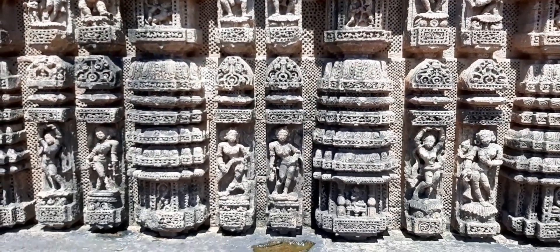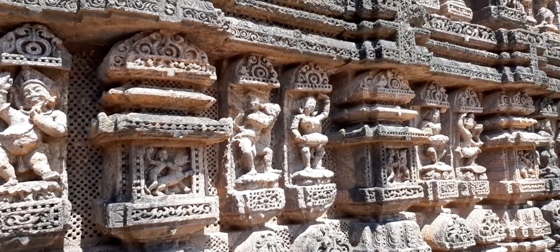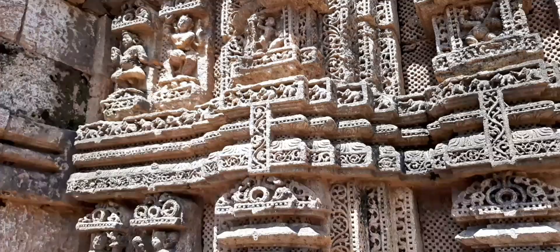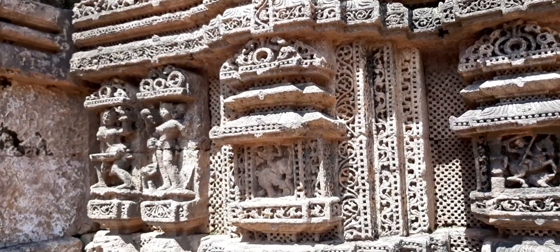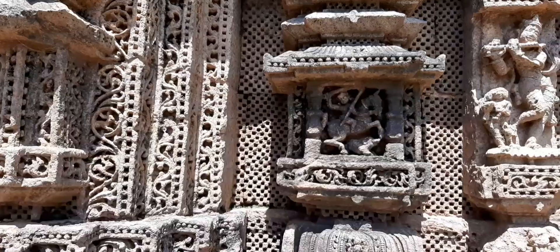Then came the Muslim rule, which stopped the tradition of building new temples for a long time. The original temple was 225 feet high. The sculptures of Konark were skillfully done by the artists of that time.